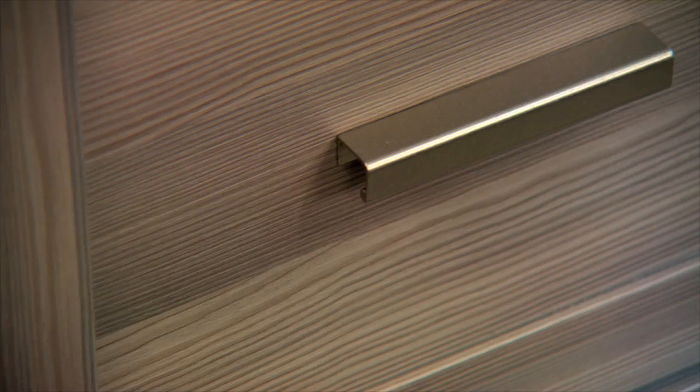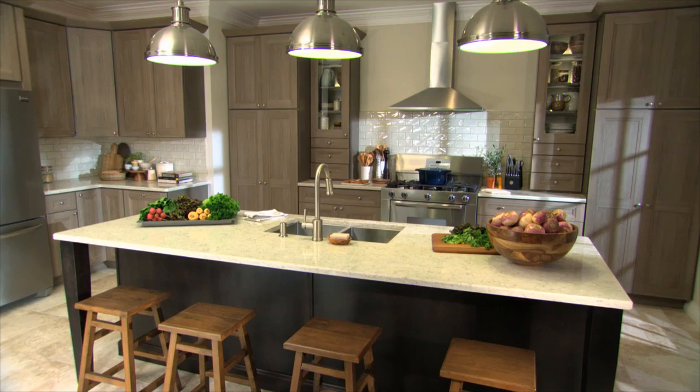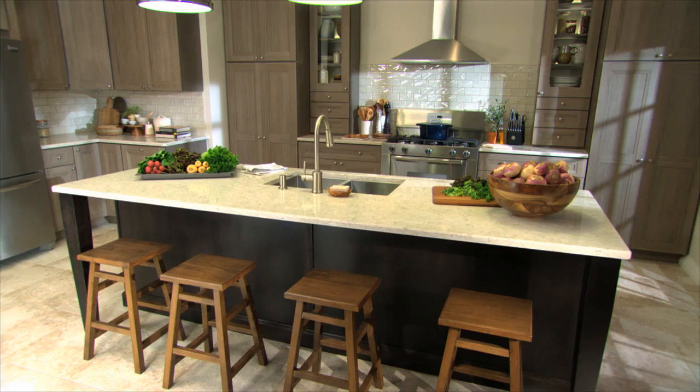There are 15 kitchen styles to choose from in my line at the Home Depot. This beautiful kitchen I'm standing in is one of our newest styles. It's called Tipton. The doors are inspired by shaker design. I love the simplicity and beauty of everything the shakers did.